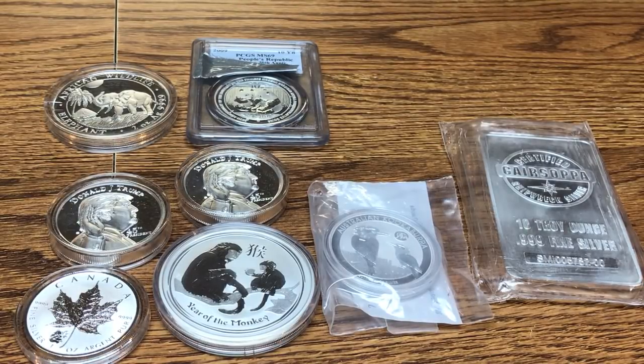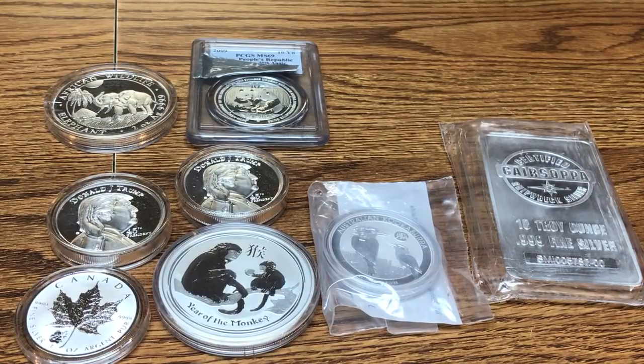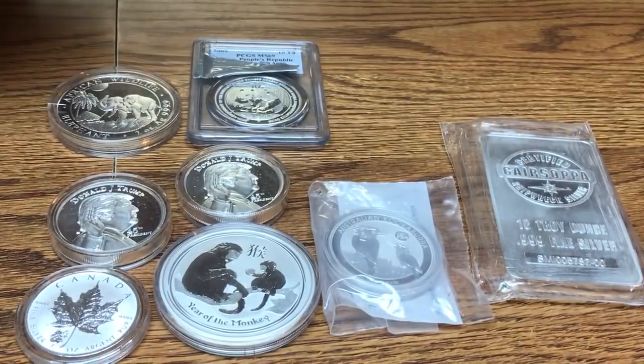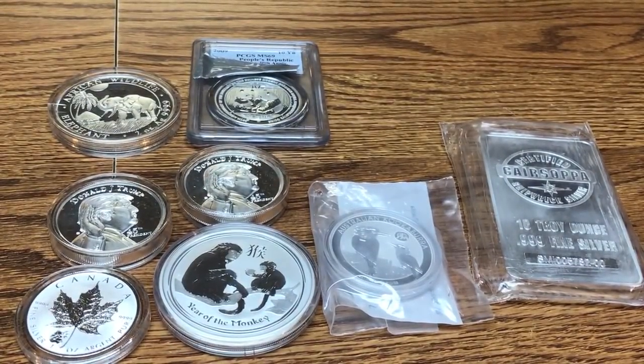This video is going to talk all about those nasty little milk spots — almost like a cuss word in the silver world. Everybody hates them; nobody likes to see their silver get these milky spots. We're going to cover what causes them, how coins get them, which coins are prone to milk spots, and what we can do to prevent them.